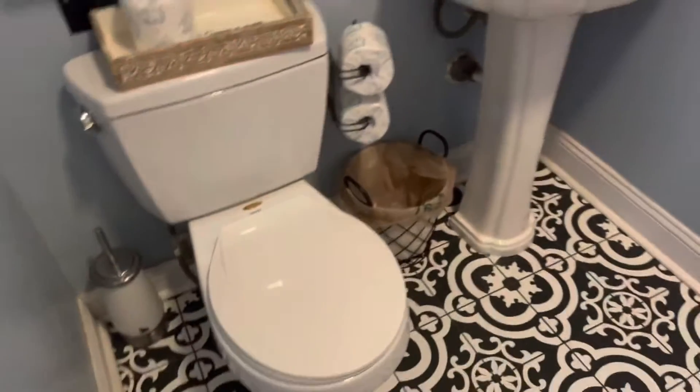And then you go into the bathroom with a full size toilet. Sink. Shower. Noodle shower head. You got the little area here.